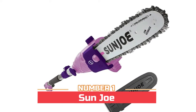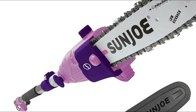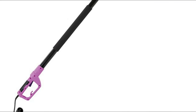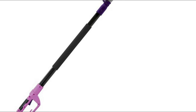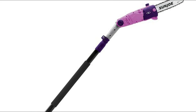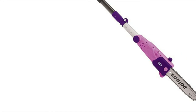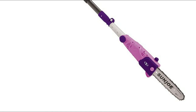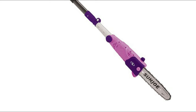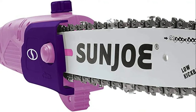Number one: the Sun Joe pole extends from 5.8 to 8.8 feet for up to 14 feet of overhead reach. The multi-angle head adjusts from 0 to 30 degrees. The 8-amp motor cuts branches up to 9.5 inches thick, making it ideal for cutting overhanging limbs and thin logs. Power up reliably with the push of a button, and a safety switch prevents accidental starts.